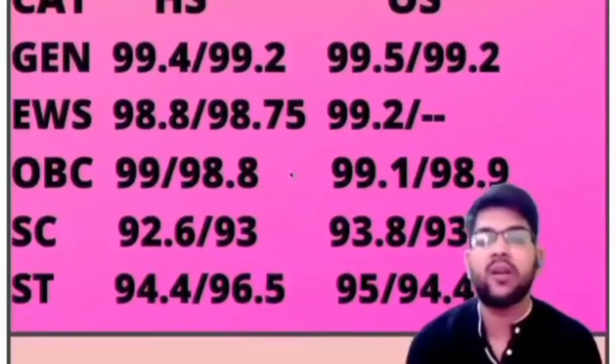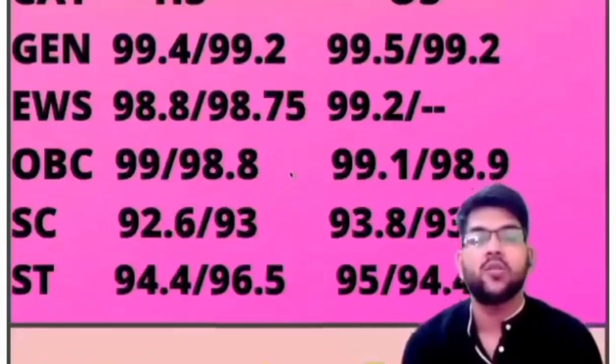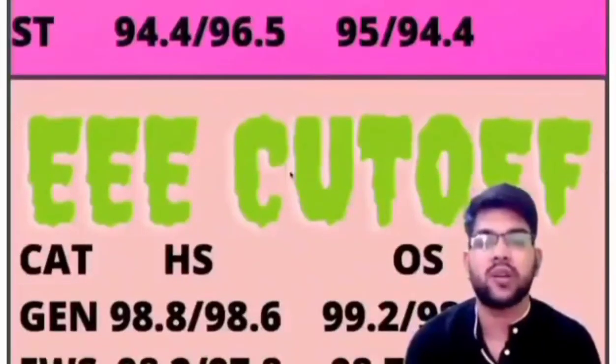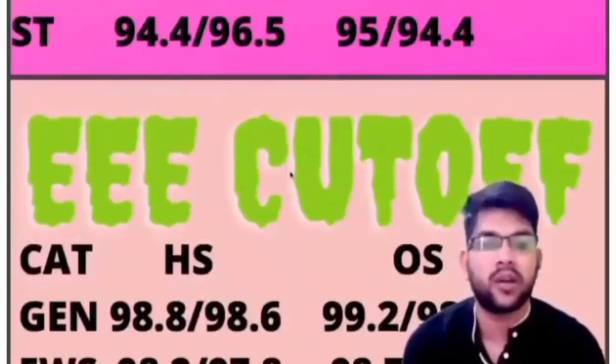For ST category in EC: home state: 94.4 and 96.8; other state: 95.0 and 94.4 percentile. Now for EEE branch: General, home state: 98.8 (male) and 98.6 (female); other state: 99.2 and 98.7 percentile.